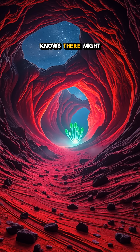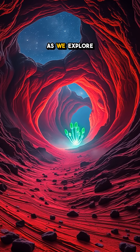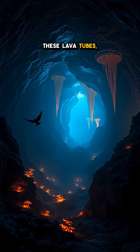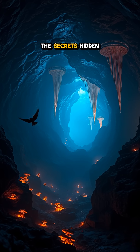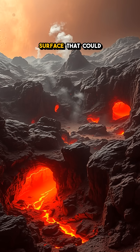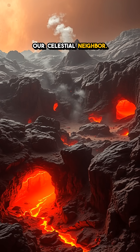Who knows? There might have been conditions ripe for life long ago. As we explore these lava tubes, we're piecing together a story of volcanic power and the secrets hidden beneath Mars' rocky surface that could change everything we know about our celestial neighbor.